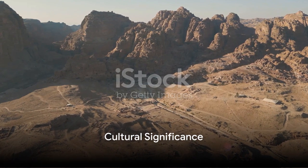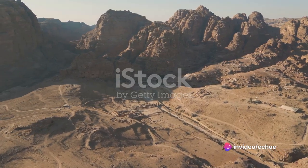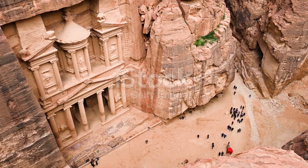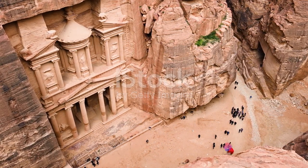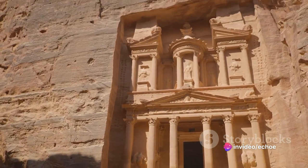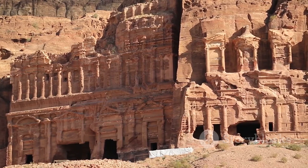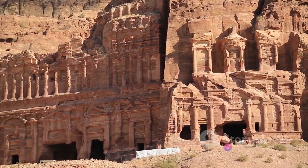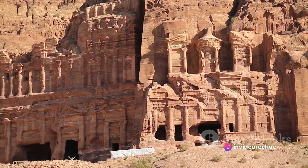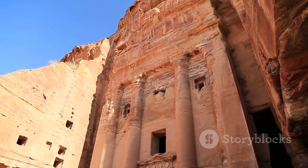Local guide: Petra holds a special place in our hearts as Jordanians. Set in the heart of Jordan's desolate desert landscapes, the lost city of Petra is a marvel that never ceases to astound us. Its grandeur lies not only in its historical significance or in its intricate pink sandstone carvings but in what it represents for us, Jordanians. Petra is not just another tourist spot — it's a testament to our ancestors' skill, intelligence and sheer determination. Centuries ago, they carved an entire city out of sheer rock face. The enormity of the task is mind-boggling even to this day. The fact that it has stood unscathed, weathering the harsh desert winds and sandstorms for centuries, is a testament to their architectural brilliance.